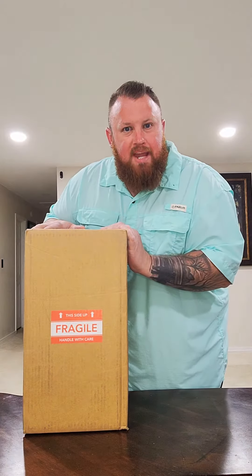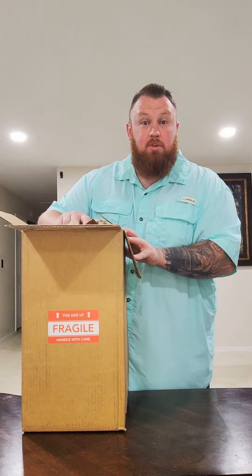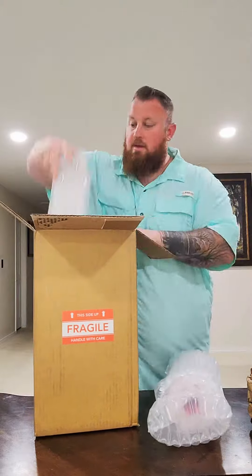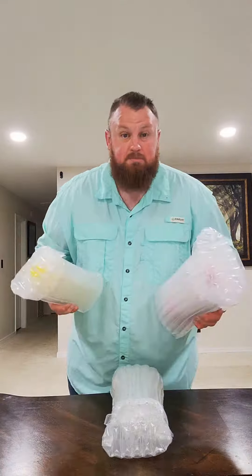All right you guys, I got a package in the mail today from CW Spirits. Let's see what new bottles they sent us today. It's been a little while since I've done one of these. I want to take you guys on the journey with me — let's open these bottles up.